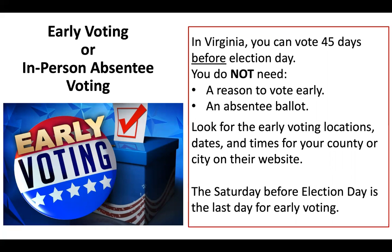The specific locations and times for early voting differ across Virginia. In Fairfax County, one location is usually in the Fairfax County Government Center. To find additional locations, dates, and times when you can vote early, go to the website of your county or city office of elections. This information might also be posted online. If you are a registered voter, you can vote at any early voting location provided by your county or city.